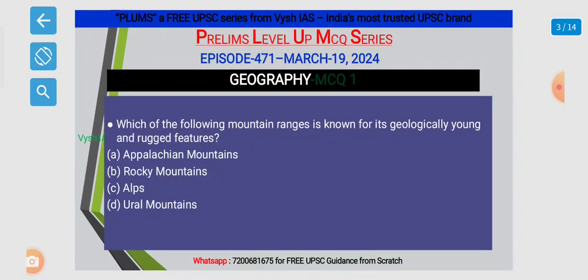Which of the following mountain ranges is known for its geologically young and rugged features? Options are: A. Appalachian Mountains, B. Rocky Mountains, C. Alps, and D. Urals.